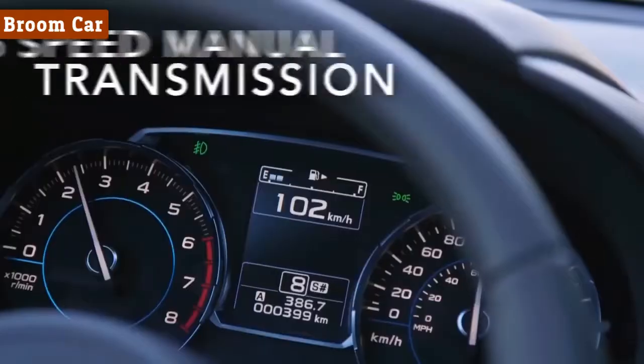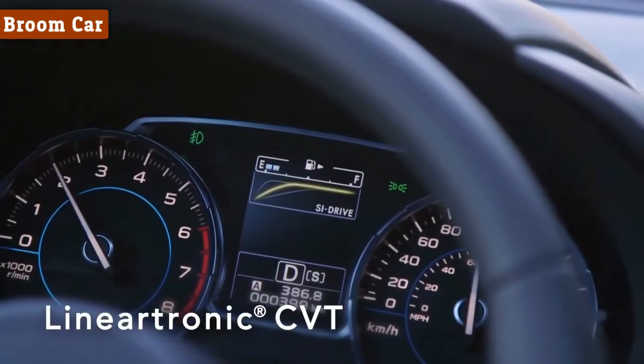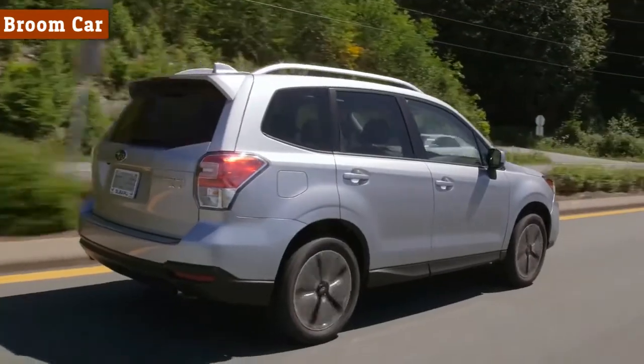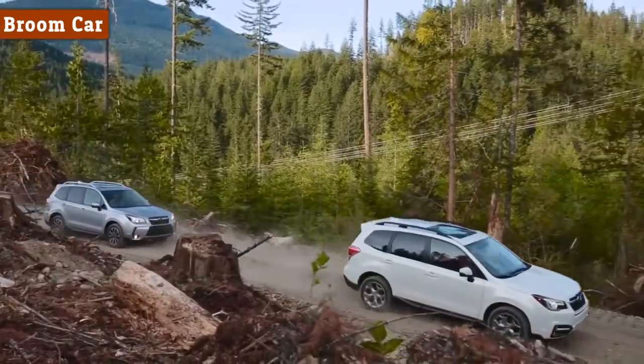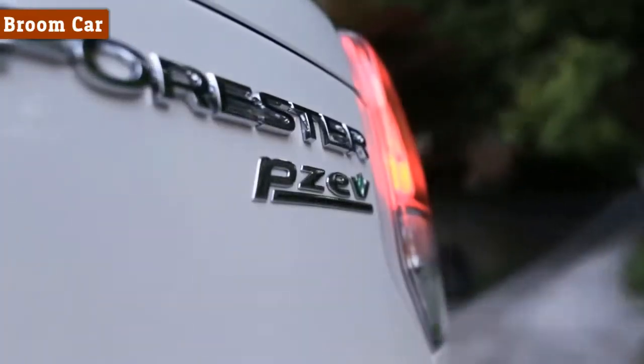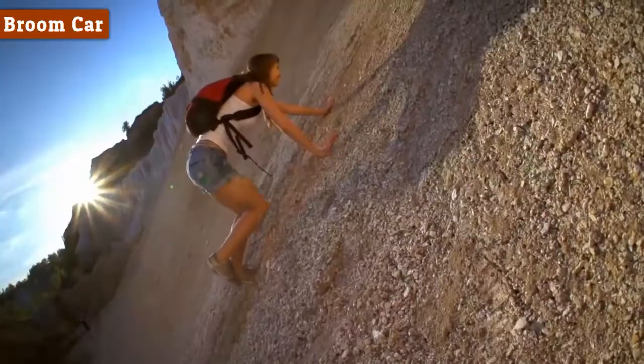Available with a choice of two engines, a six-speed manual or CVT, combined with full-time all-wheel drive, there is a trim package that's just right for you. Every 2.5i model is PZEV rated, making them the cleanest running gasoline-powered cars available today.